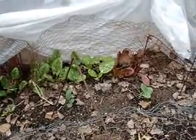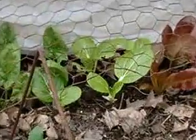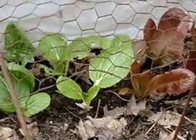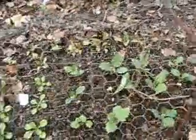Spinach, bok choy — and I am watching for slugs. I think it is too cold for even slugs, but I did find one down in the bog area. All my kohlrabi, they made it. Everything made it.